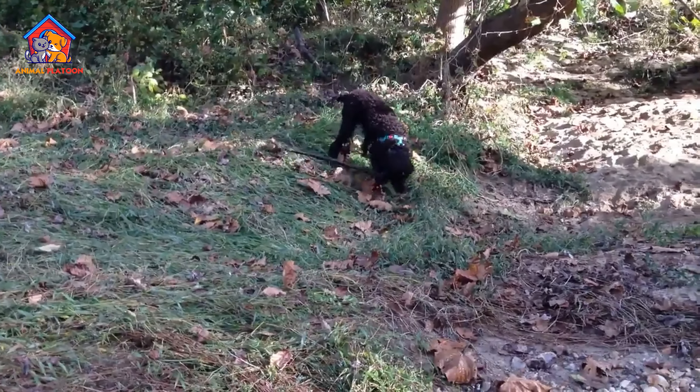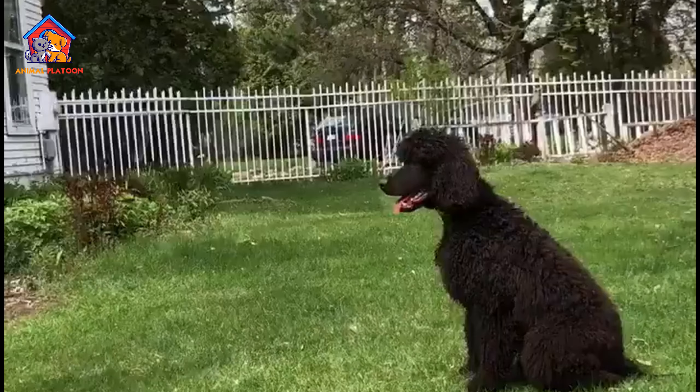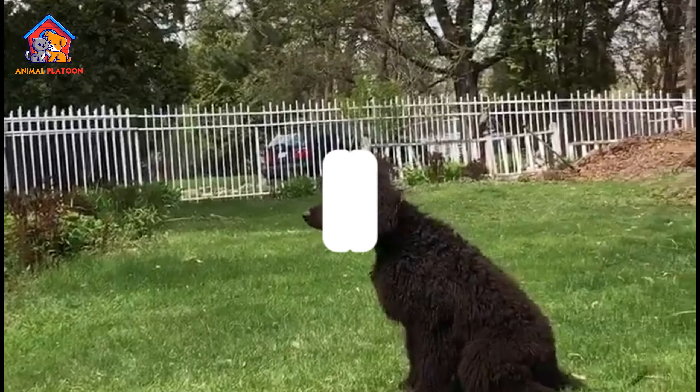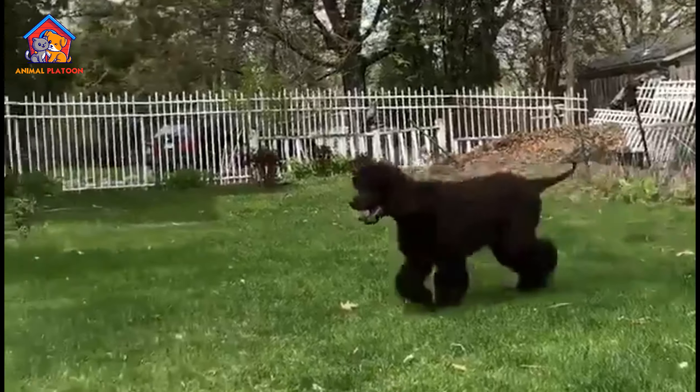Moderate exercise requirements. While they are energetic dogs, Irish water spaniels have moderate exercise needs. Daily walks, playtime, and mental stimulation are essential to keep them physically and mentally satisfied.